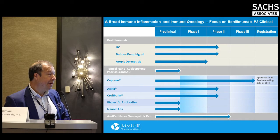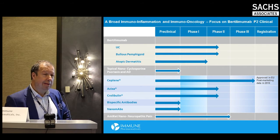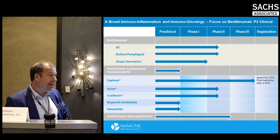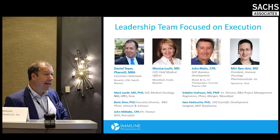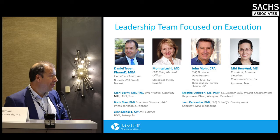We also have cyclosporine, originally a Novartis drug, in a topical nano-formulated cream for the treatment of atopic dermatitis and psoriasis. Today I want to tell you why we're looking at setting up a subsidiary of Immune Pharmaceuticals focused on oncology. Here is a summary of the overall pipeline, which you can also find on the website.